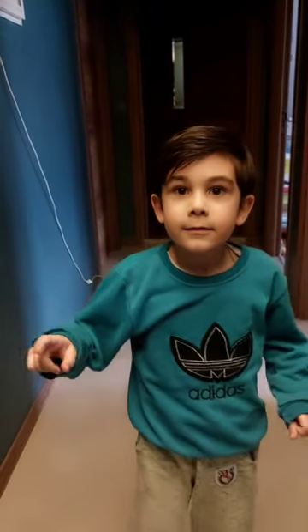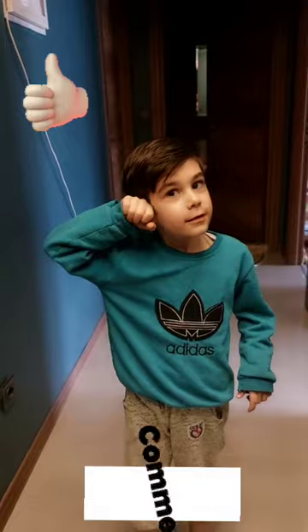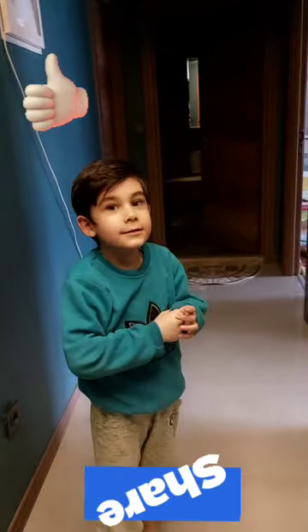Are you ready? Yes, I'm ready. Okay, here we go.